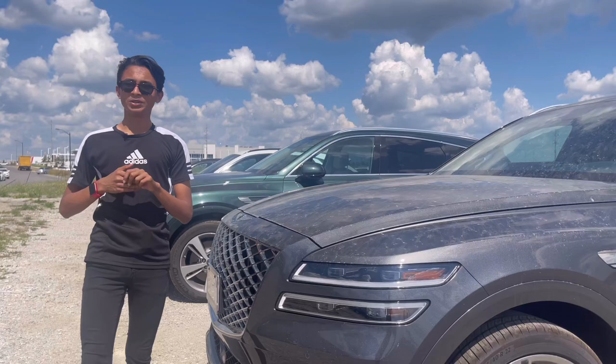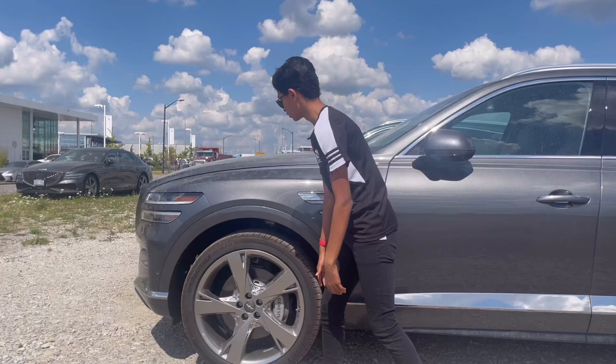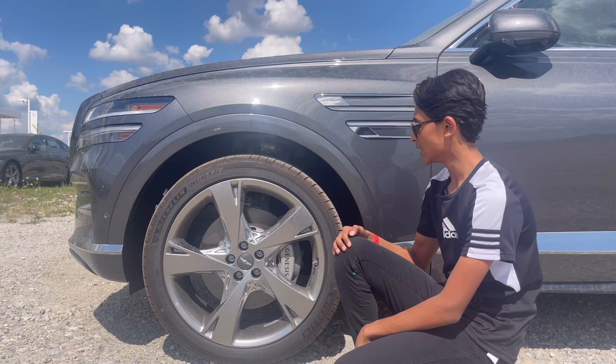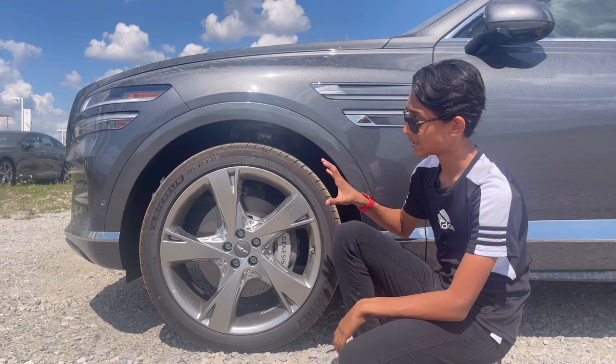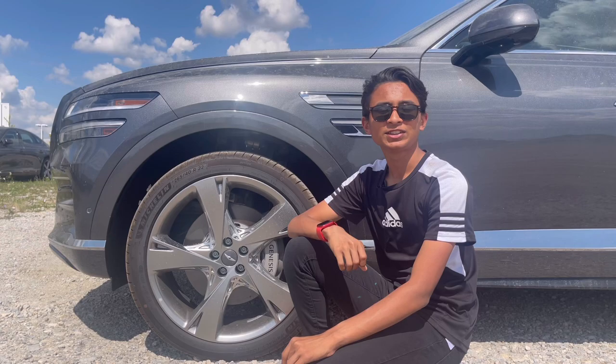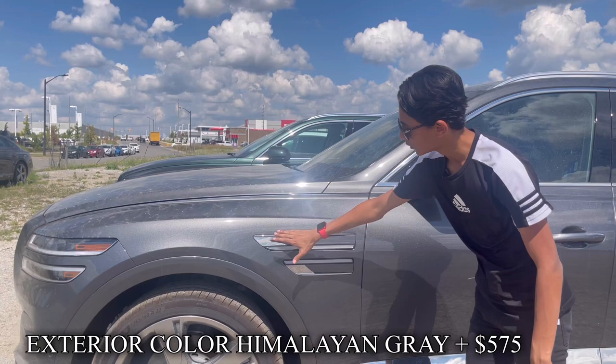Now for the side profile: the length of this car is 194.7 inches. Because this is the 3.5-liter advanced top-grade model, it comes with the biggest wheels — 22-inch chrome wheels, size 265/40 R22, as you can see they're Michelin tires. The wheel design is really good. The brakes are four-piston with a front disc thickness of 14.9 inches. It has multi-link suspension with coil springs and individual automatic damping, making it a very comfortable car to drive.